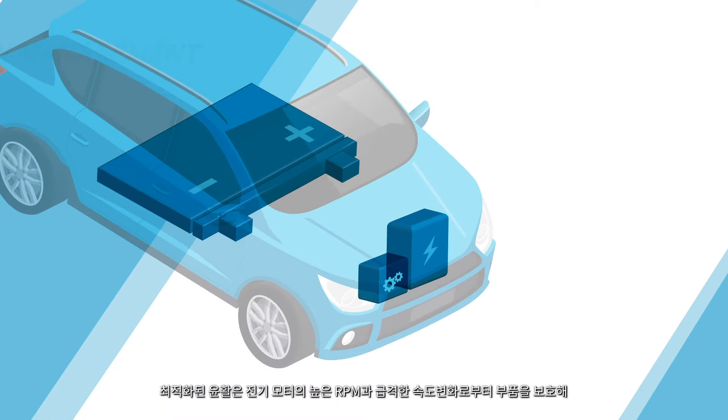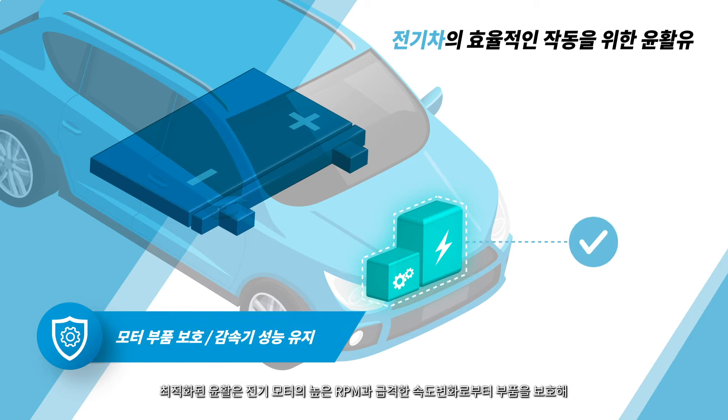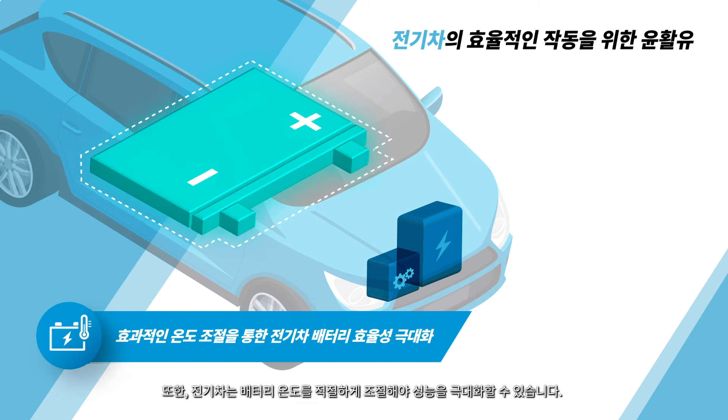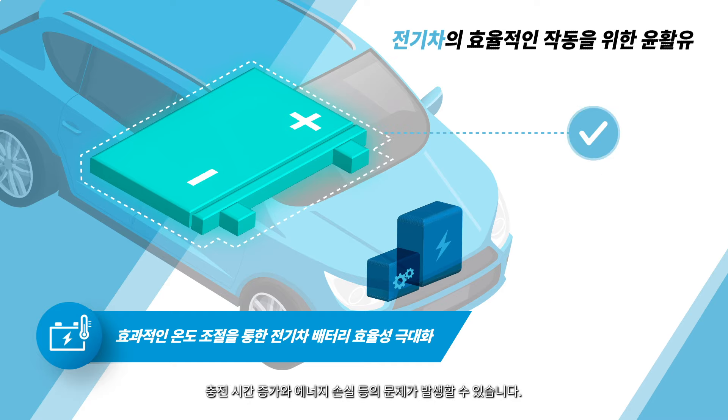Proper lubrication is essential for protecting electric motor components from high rotational speeds and extreme fluctuations in power flow. It's also key to increasing the performance of the reducer in EVs. In addition, EVs require thermal management fluids to maximize performance. Without specialized coolants, the batteries could degrade prematurely, resulting in longer charge times and decreased energy output.